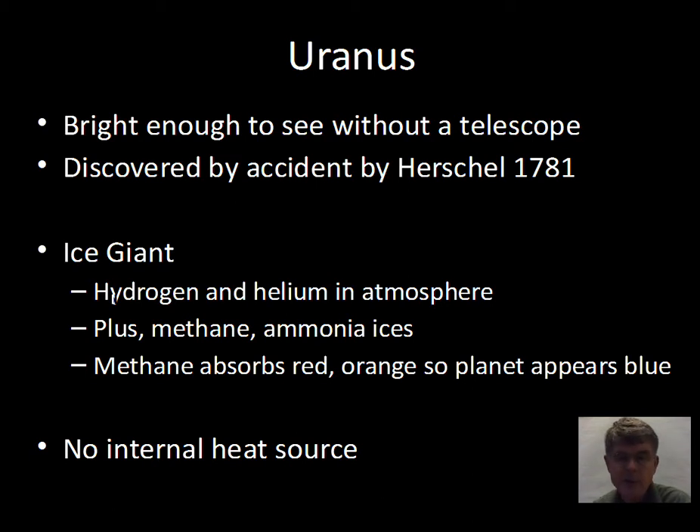Unlike Jupiter and Saturn, as far as we know there is no significant internal heat source for the planet Uranus.